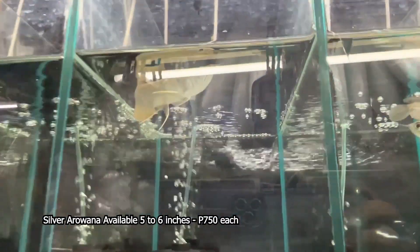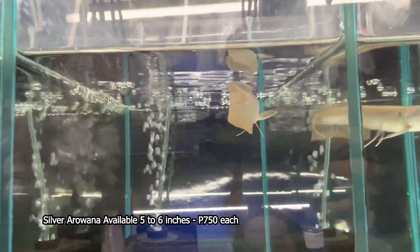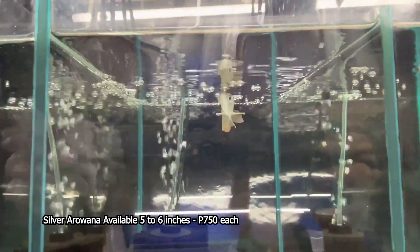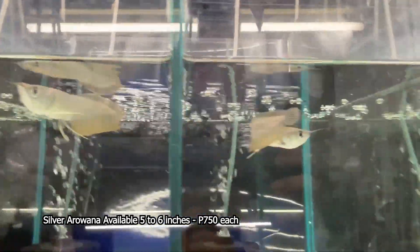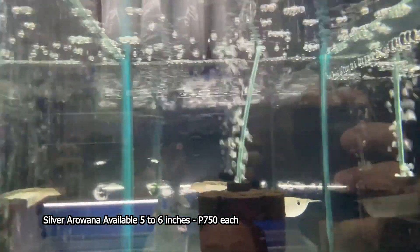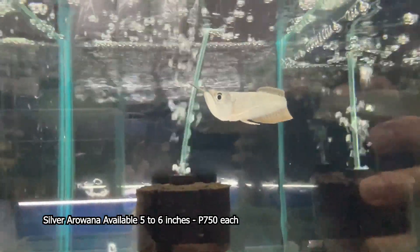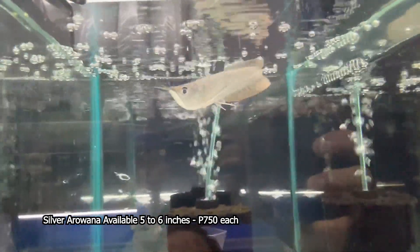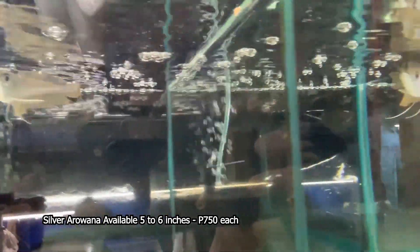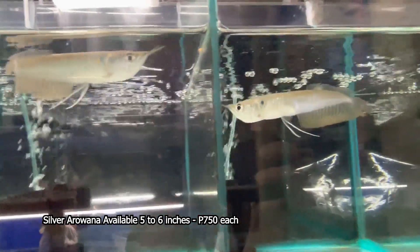Ang sukat po ng ating Arowana ay nasa 5 to 6 inches. Kung sino po mga interesado sa inyo at gusto mag-start ng mag-alaga ng Arowana, available po dito sa ating shop. Ang presyo lamang po ng ating mga Silver Arowana ay P750 pesos lamang po ang bawat isa. Binukod-bukod ko na po ang Silver Arowana po namin kasi pag pinagsasama-sama po natin, hindi may iwasan — minsan nag-aaway-aaway rin po sila.